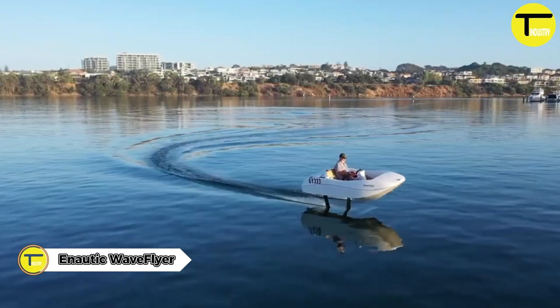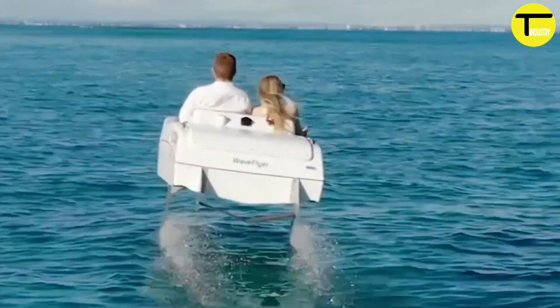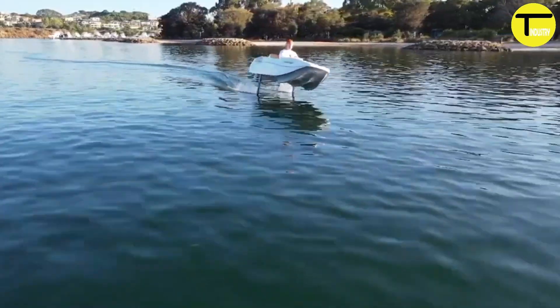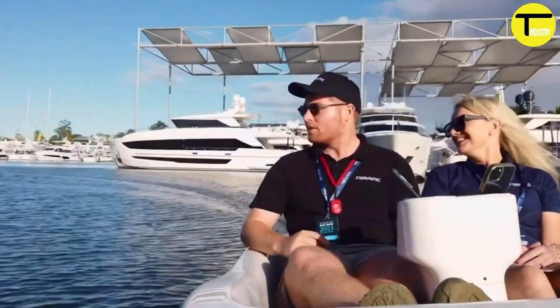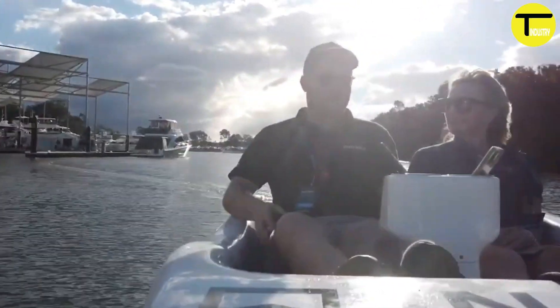A-Nautic Wave Flyer: an innovative electric hydrofoil watercraft. The A-Nautic Wave Flyer is a cutting-edge electric hydrofoil watercraft designed for both leisure and high-performance use. It offers an exciting ride on the water with advanced technology for a smooth experience.